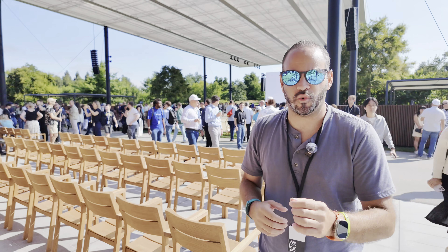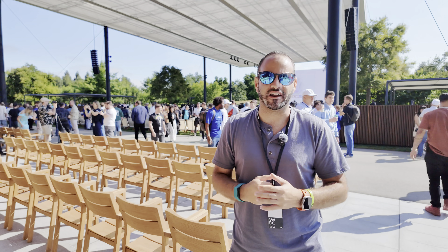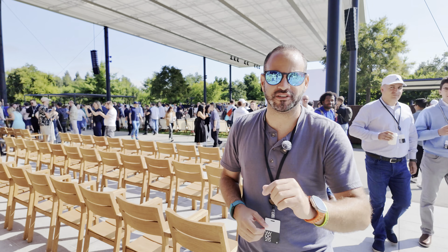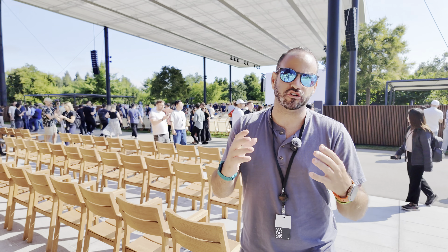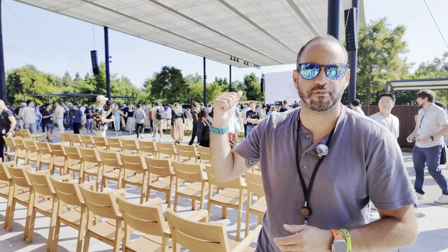iOS 26 is here with that new rumored redesign and a lot of other changes. Thumbs up this video, subscribe to the channel — we have a ton of WWDC coverage including watchOS in the next video, so make sure to stay tuned. We're at gorgeous Apple Park, let's go.